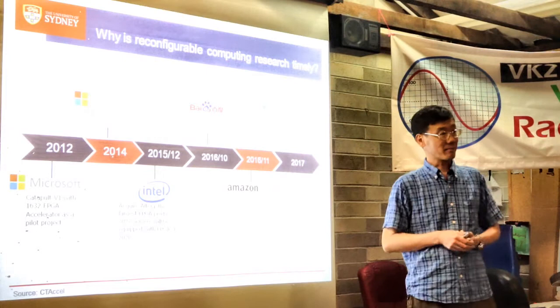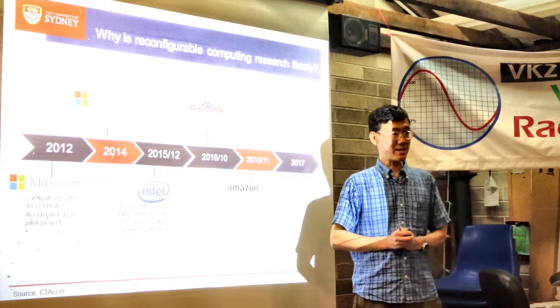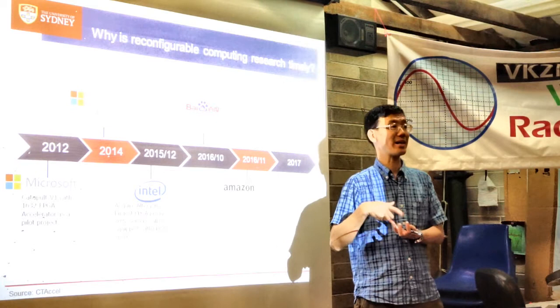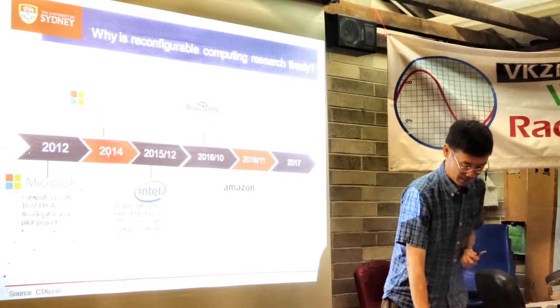On FPGAs versus GPUs: GPUs are really good for floating-point and high-throughput applications. FPGAs excel when low latency is critical — just sending data to a GPU and back incurs significant latency. There are applications where you can do everything in less time than it takes to send data to a GPU and back on an FPGA, mainly because of tighter integration.